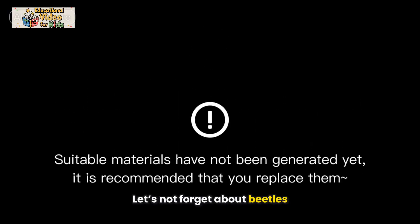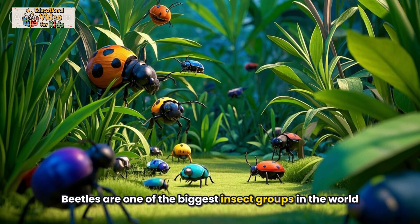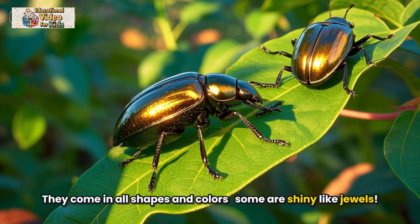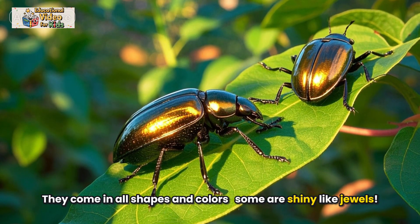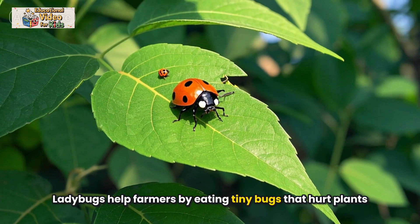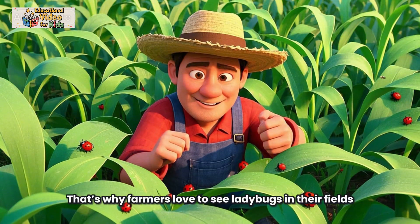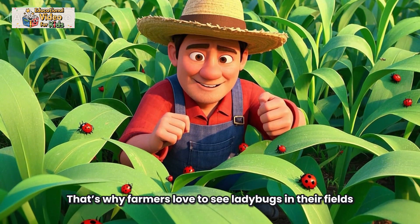Let's not forget about beetles. Beetles are one of the biggest insect groups in the world. They come in all shapes and colors — some are shiny like jewels. One amazing beetle is the ladybug. Ladybugs help farmers by eating tiny bugs that hurt plants. That's why farmers love to see ladybugs in their fields.